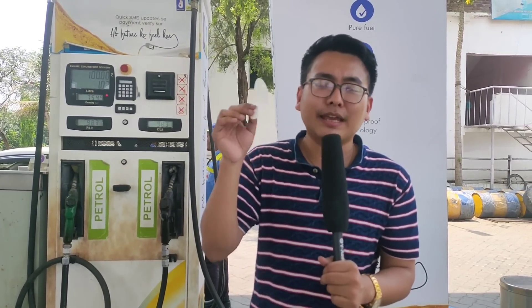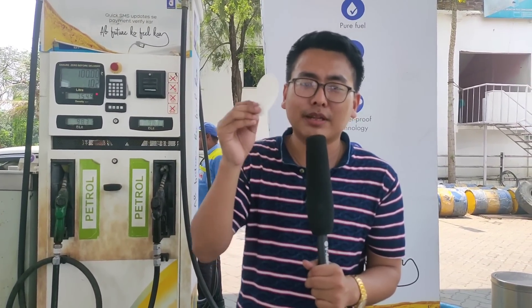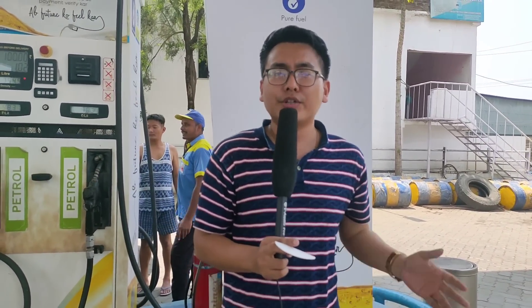Anytime you need to check, this is how you do it. Please share the video. Until then, take care and stay safe. Thank you.